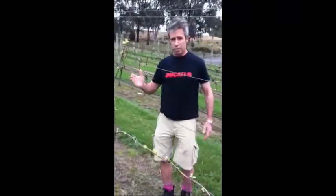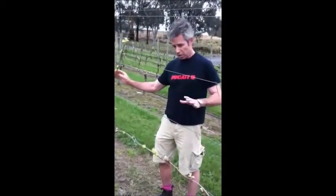So here we are in J Block, Gering Station J Block Pinot, the oldest block of Pinot that we have on the property.